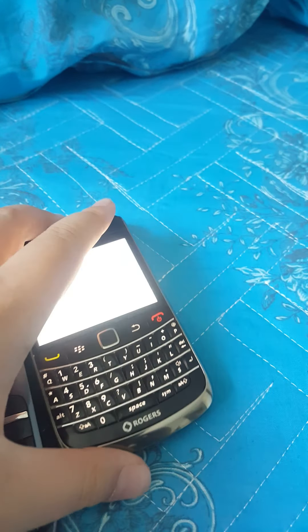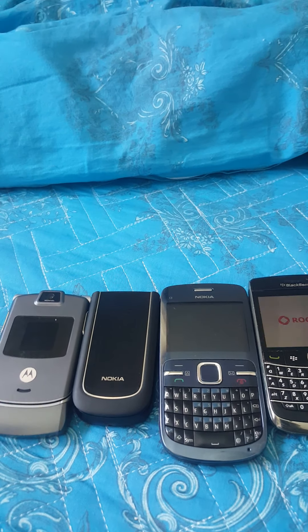That's all of my four new phones in my collection. Thank you for watching, and I'll see you in our next video. Peace.